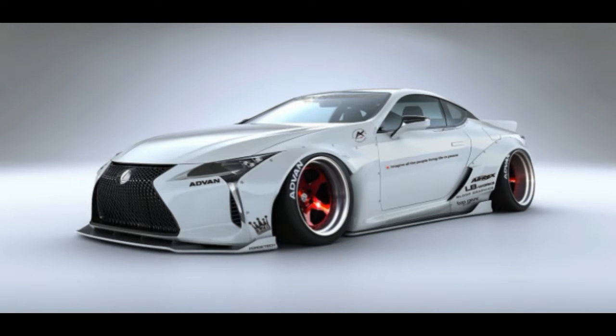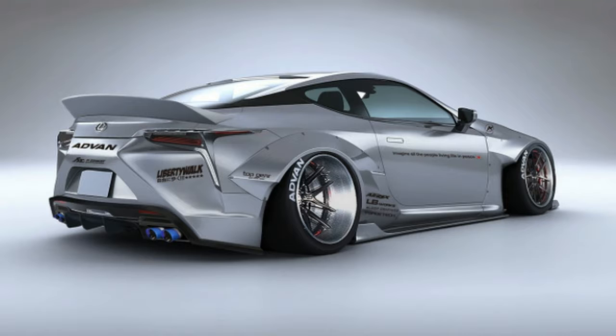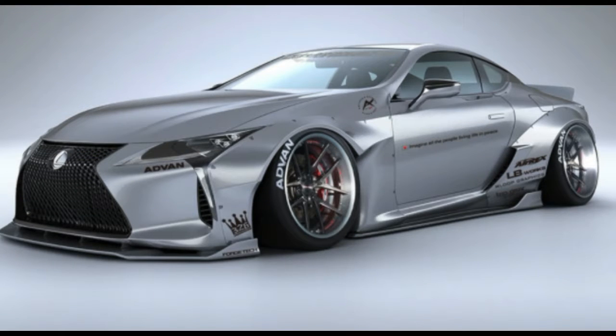If you are on a budget, the second version of the wide body kit includes similar modifications with a rear-wing variant. It sells for $13,380 in FRP or $16,740 for CFRP bits.